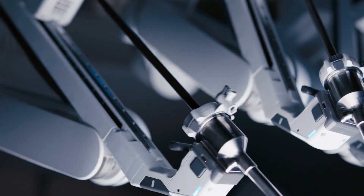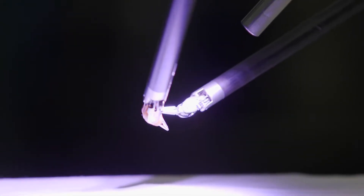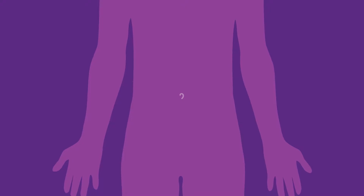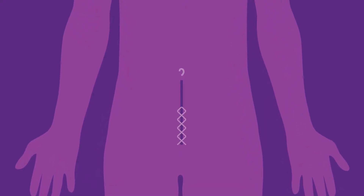A surgery like this requires precision and skill, but it doesn't require a big incision. In a traditional open incision, we make an incision from the pubic symphysis all the way up above the umbilicus in the midline of the abdomen. With robotic incisions, each incision is about the width of my finger. The advantage is not just about the scar — it's really about how much we're pulling and tugging on the muscles. So the less strain that we put on those muscles, the faster your recovery will be.